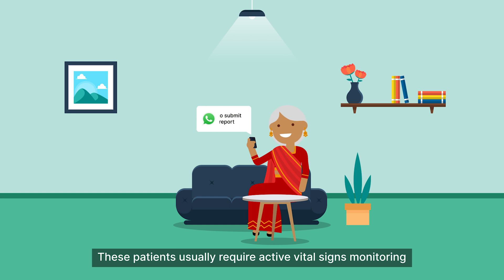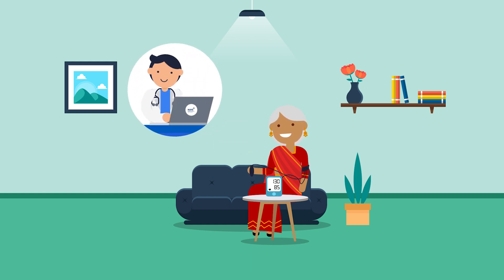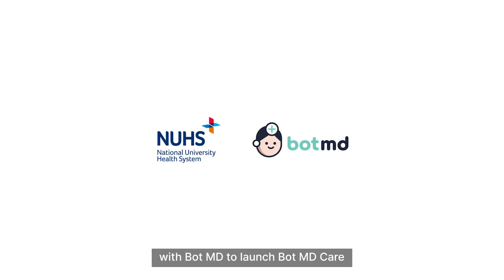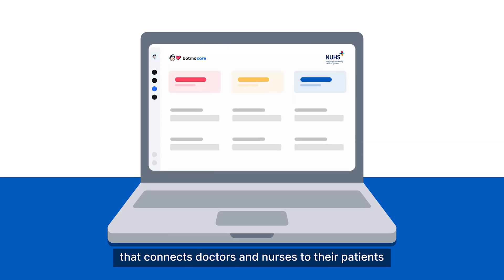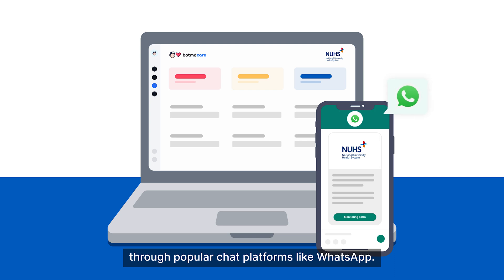These patients usually require active vital signs monitoring by their clinical care team. This is why NUHS has partnered with BotMD to launch BotMD Care, the first AI-powered patient monitoring platform that connects doctors and nurses to their patients through popular chat platforms like WhatsApp.